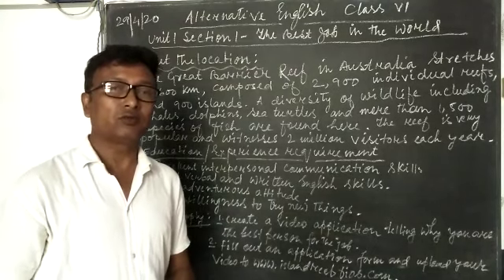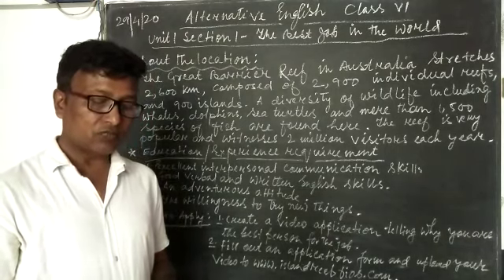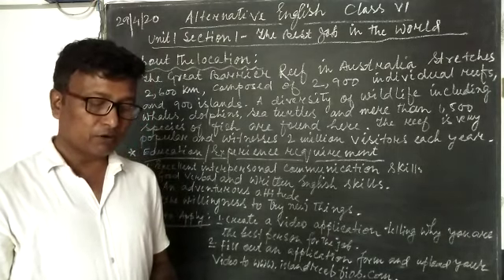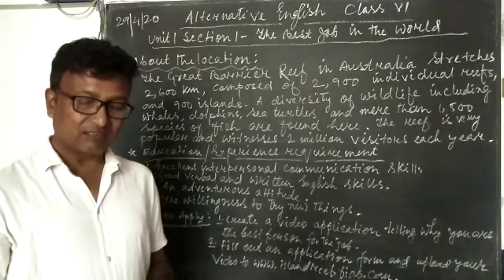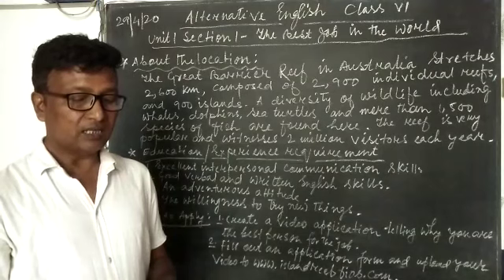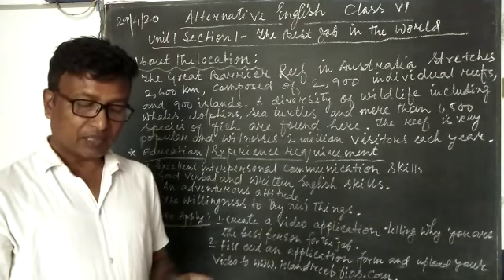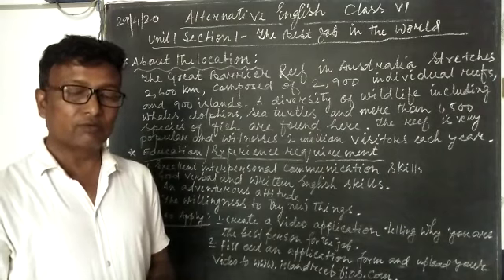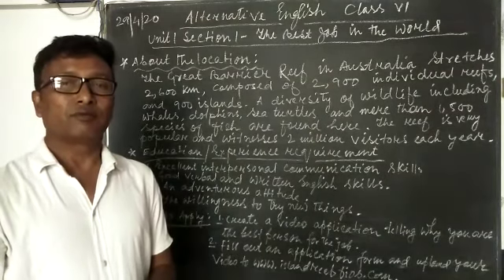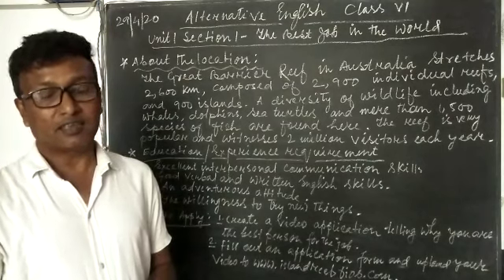I hope you understood the lesson. After this class, we will be moving on to reading answer-type questions, then grammar, and then writing skills. We will be dealing with those in future classes. Till then, goodbye and thank you.